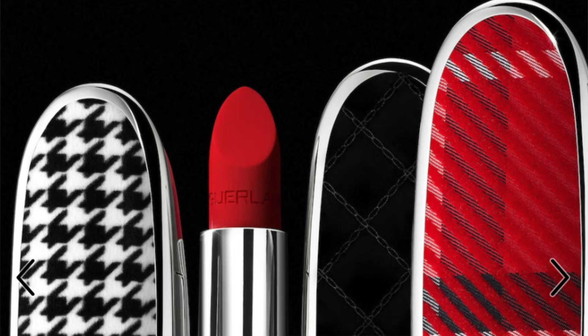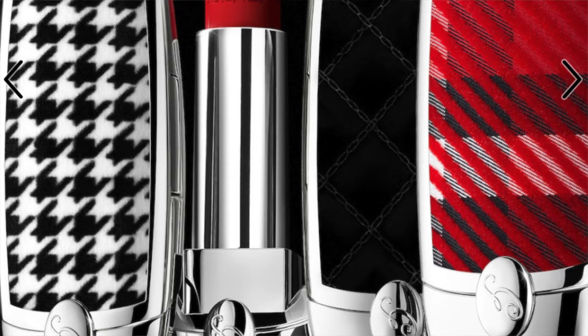Hi friends, welcome back to my channel. So for today's video, we're talking about these beautiful new Le Rouge G Velvet Lipsticks and Cases from Guerlain. But before we go any further, let's take a second to grab our iced coffee or a hot coffee, take a sip, and let's get started.